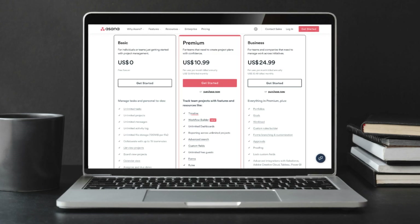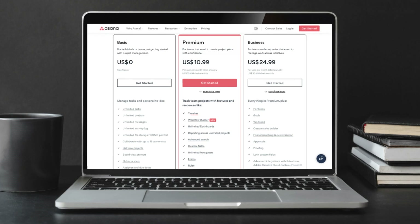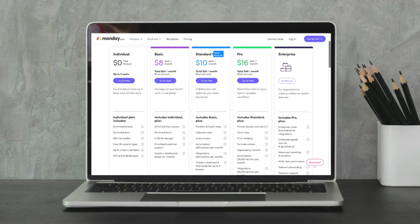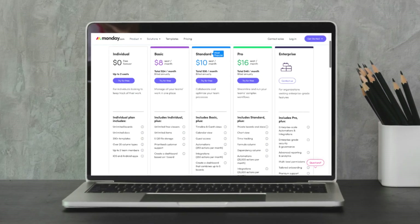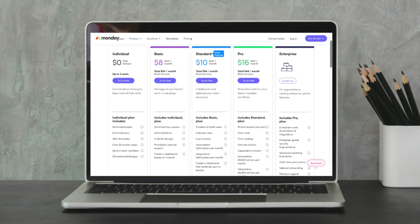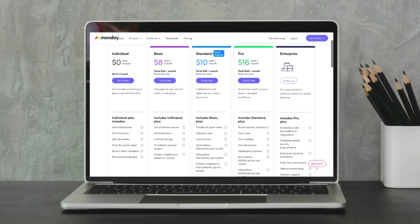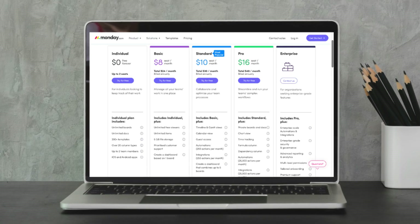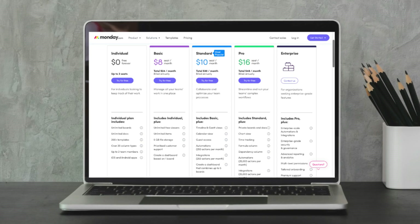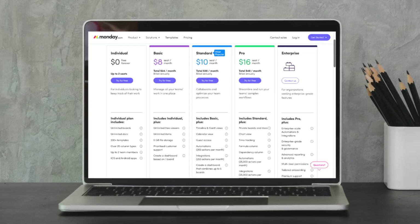That's for organizations that require more users and access to more advanced features like automation and more detailed reporting. On the other hand, Monday.com's free plan is only suitable for up to two users, again with similar features to Asana's free plan. However, the paid plan offers a more comprehensive package at a more affordable price starting at $8 per user per month. The standard plan, similar to Asana's premium plan, offers more extensive integrations and automation for users.